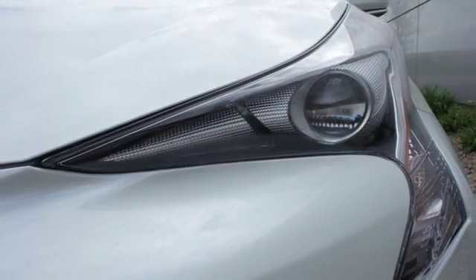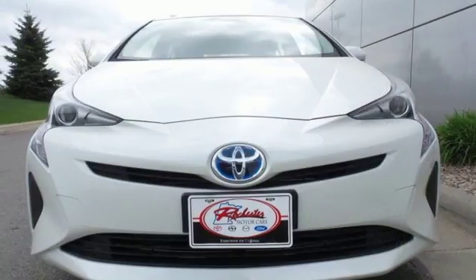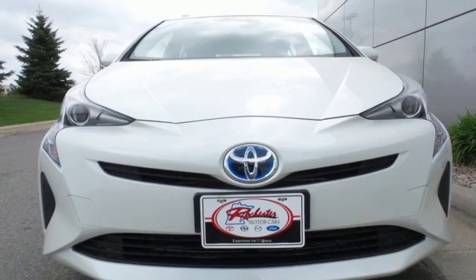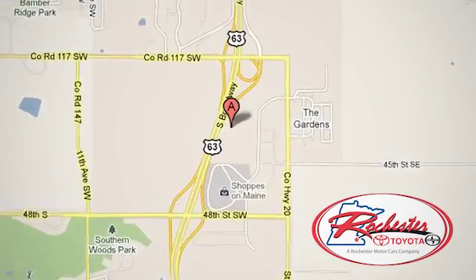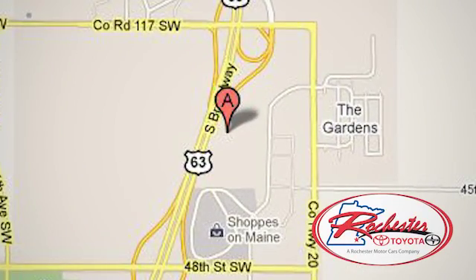A look that stands out and heritage that speaks for itself. Take it home today. Experience the difference at Rochester Toyota Scion. We're conveniently located between 40th Street and 48th Street, southeast on Highway 63 South in Rochester, Minnesota.